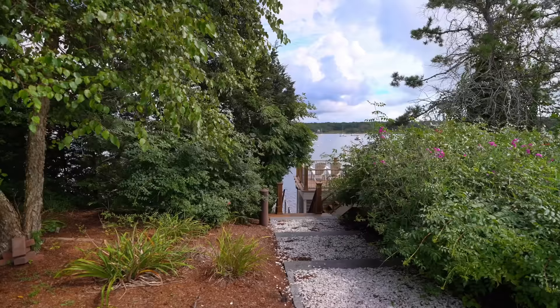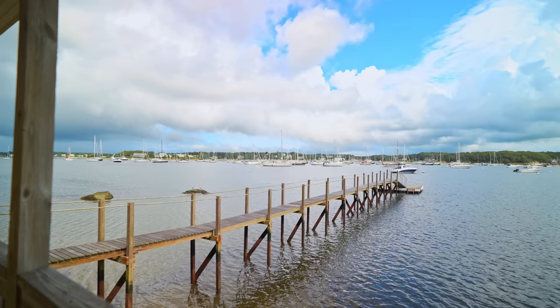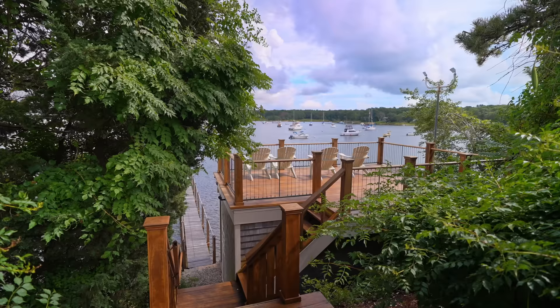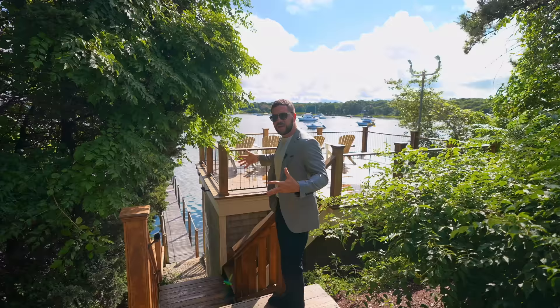Before we get to the main house, I want to show you one more feature on my right. It takes us down a couple steps and you've got water, a dock, a place to fish. You even have a nice little spot up here to get a tan, drink some coffee in the morning, appreciate life, and watch the boats.